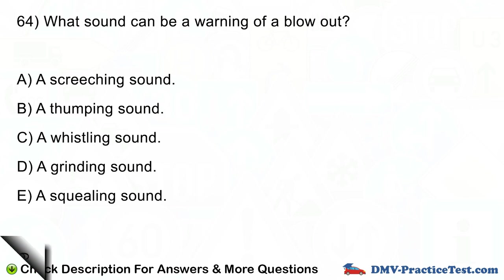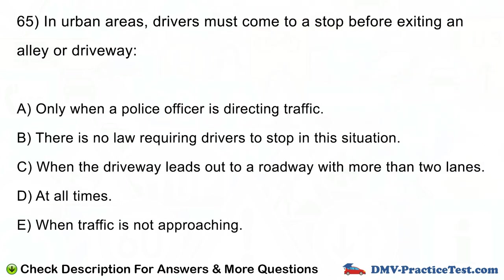Question number 65. In urban areas, drivers must come to a stop before exiting an alley or driveway: A. Only when a police officer is directing traffic. B. There is no law requiring drivers to stop in this situation. C. When the driveway leads out to a roadway with more than two lanes. D. At all times. E. When traffic is not approaching.